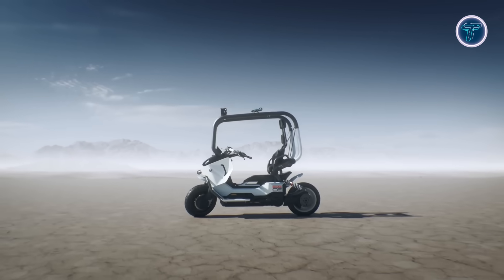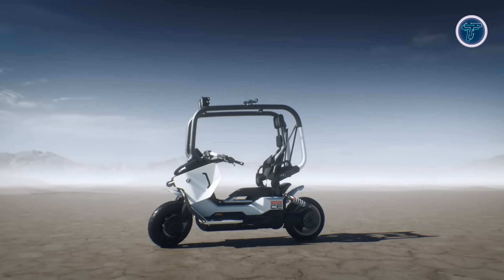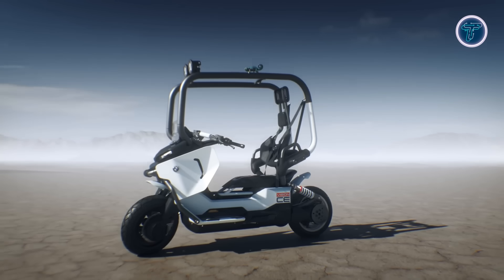Visually, the Vision CE blends sleek white and black finishes with bold neon red highlights, exposed aluminum, and a long, low silhouette, embodying modern urban elegance.